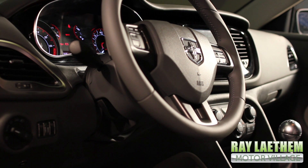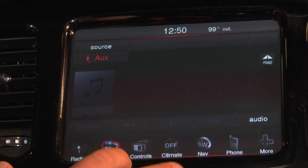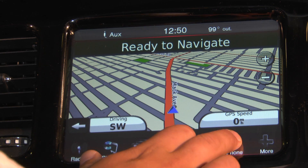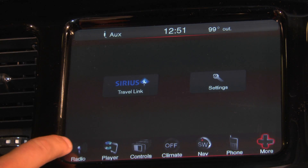This 2013 Dodge Dart also comes with an 8.4-inch Uconnect CD MP3 nav system with SiriusXM satellite radio and Garmin GPS navigation.